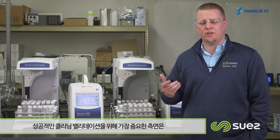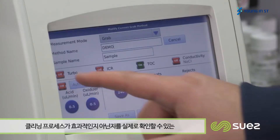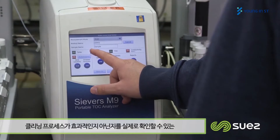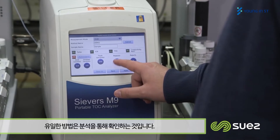My name is Lucas Swanson. I'm the Global Life Science Applications Engineer for Suez. When it comes to cleaning validation, the most important aspect to a successful cleaning validation program is an effective cleaning process. The only way you're actually able to know whether your cleaning process is effective is by monitoring it with an analytical method.